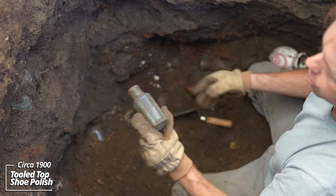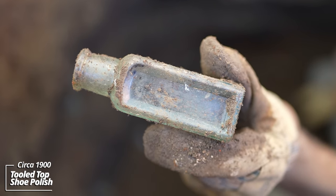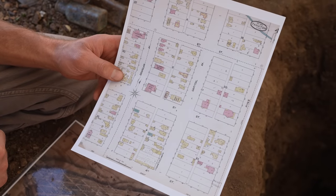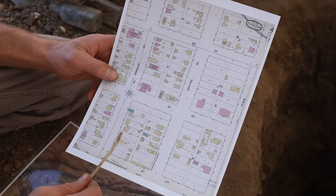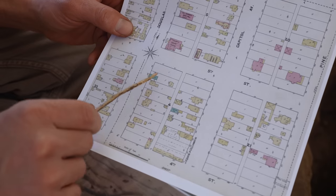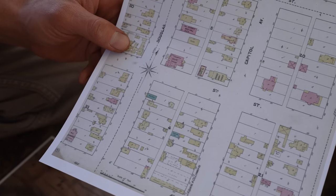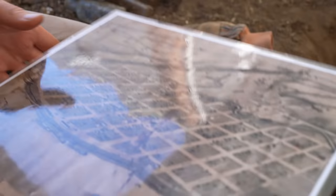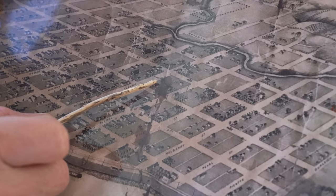I believe this was another shoe polish — would have had a paper label on it. We get a lot of questions about the maps we use. Well, this one's from 1891; it shows this neighborhood, this is the house we're digging behind. I have another map from 1875, and a smudged area is where we're at. I looked closely and didn't see another structure there, meaning this should be the earliest pit on the property.